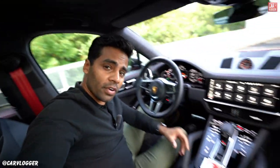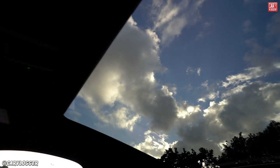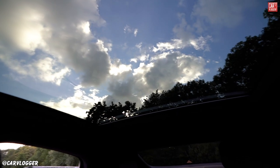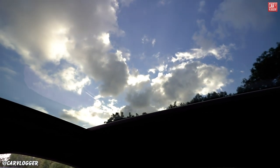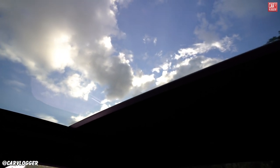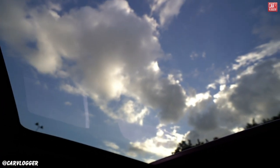Welcome to one of the biggest panoramic roofs I've ever seen in a car — this is huge. You can't open it, but you can close it with sun shading. Of course we want to keep it open to enjoy the big view.